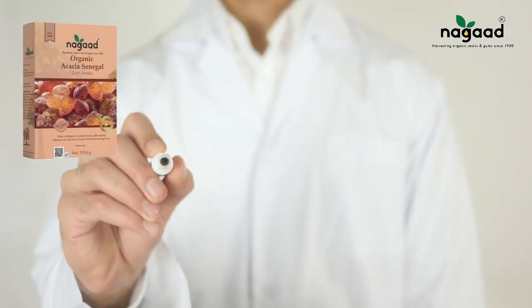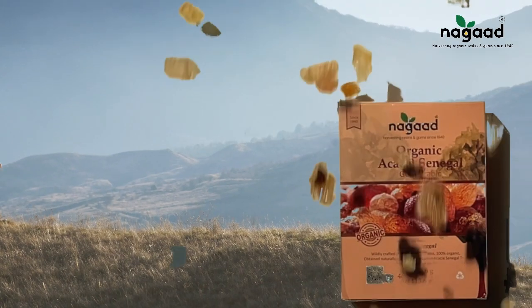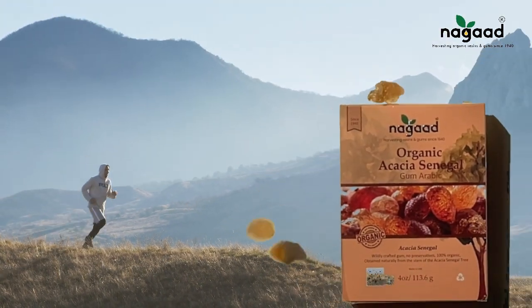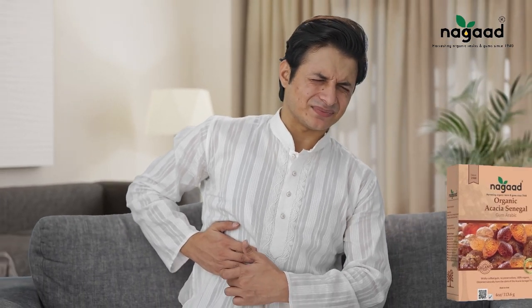This versatile substance offers a multitude of health benefits. Not only does it possess the potential to alleviate irritation and inflammation, but it also proves advantageous for conditions such as gastritis, heartburn, and diarrhea.